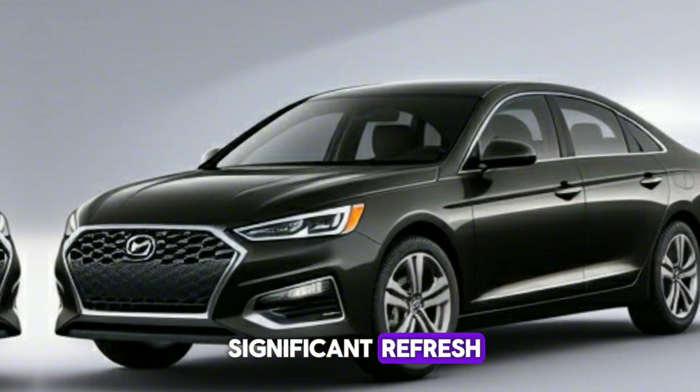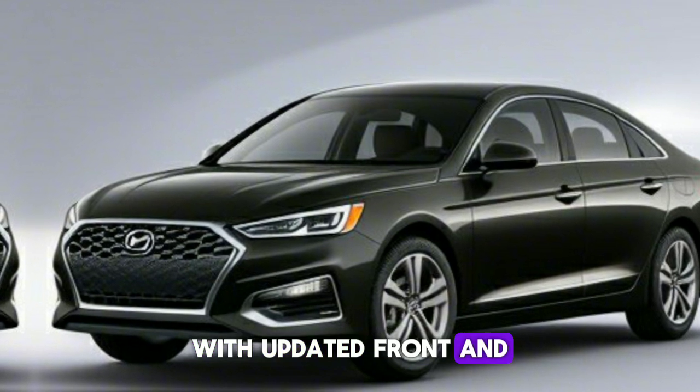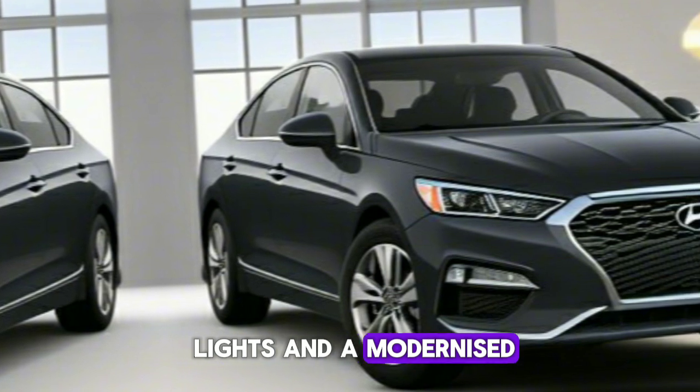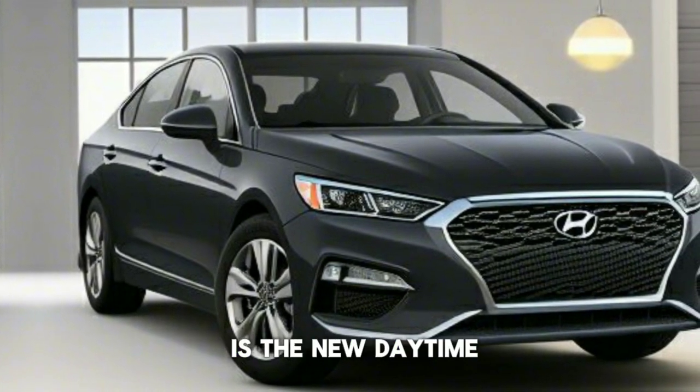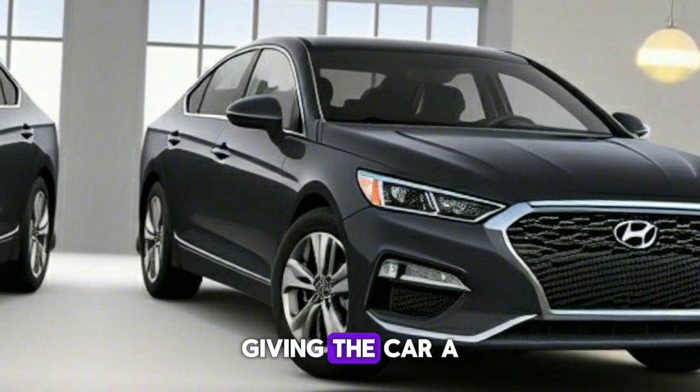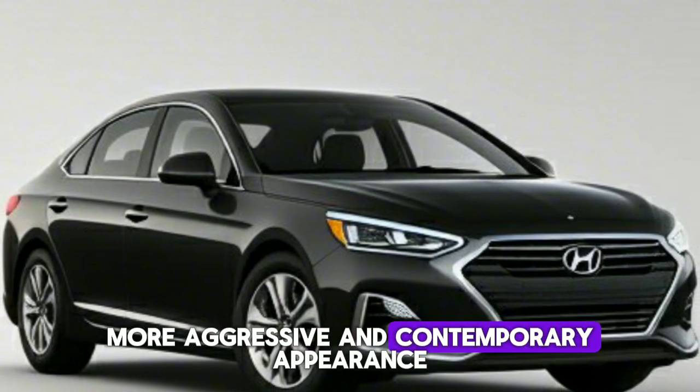The 2024 Sonata's exterior has received a significant refresh, with updated front and rear bumpers, new headlights and taillights, and a modernized overall look. The most notable change is the new daytime running lights that span the width of the front bumper, giving the car a more aggressive and contemporary appearance.